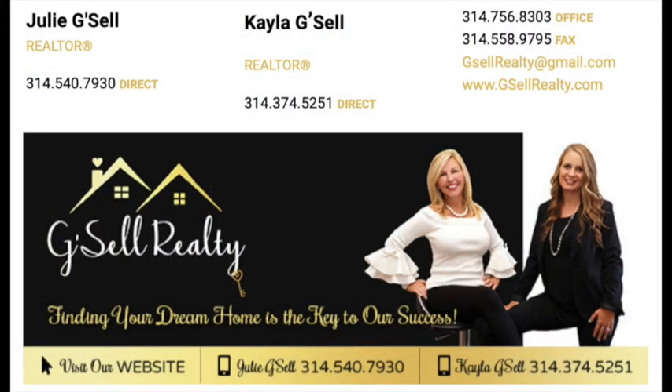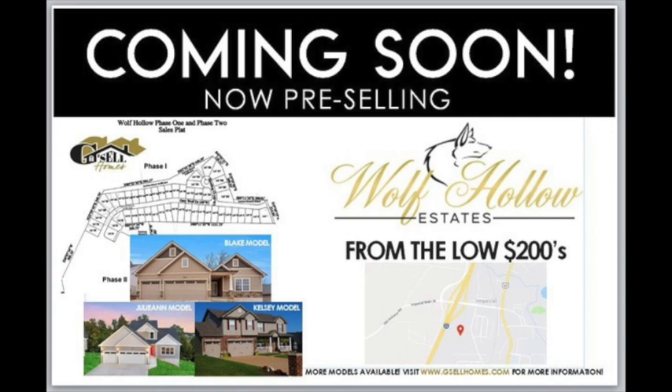And if this neighborhood doesn't tickle your fancy, contact my girls Julie and Kayla. And if this one is completely against you, there are other options available.